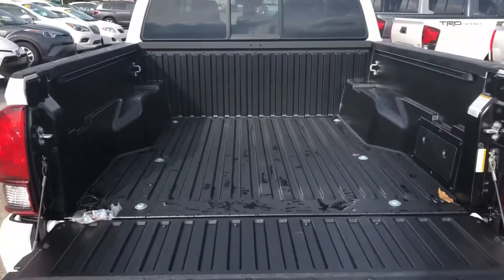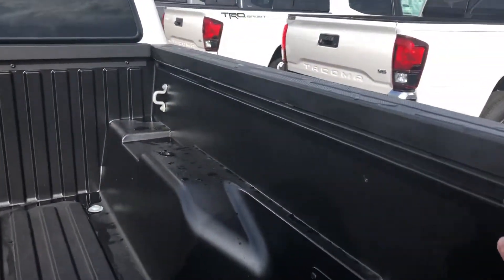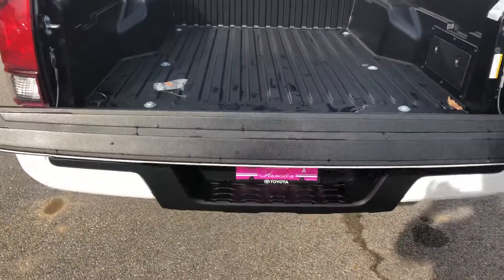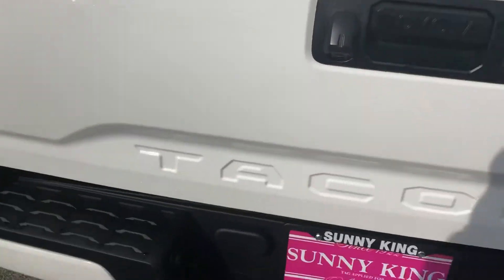This is what the bed looks like. It does have a bed liner built in. The neat thing is it always has the rails for the tie downs, a little cubby hole for all your cords, and then it has a lifting tailgate which is hydraulic, so it'll slide down easy on you. It does have a locking bed and a backup camera.